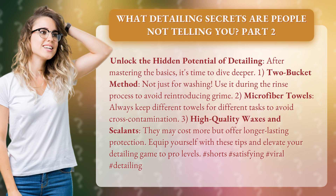Tip 2: Microfiber towels. Always keep different towels for different tasks to avoid cross-contamination. Tip 3: High-quality waxes and sealants. They may cost more, but offer longer-lasting protection.